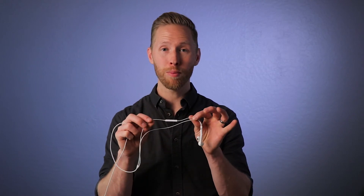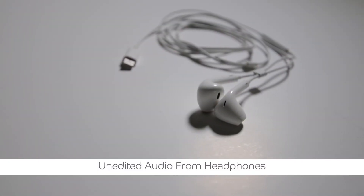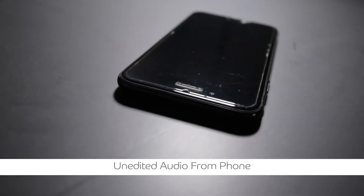Another tip for getting great audio is by using the headphones that came with your phone. You can speak directly into the microphone while pinching the two cords, leaving the microphone free floating, and hold it just out of frame. This will give you better audio than if you were speaking directly to the camera. Take a listen — this is with the headphones in, and this is with the headphones out.